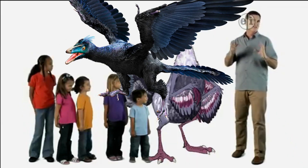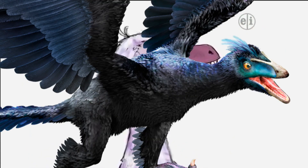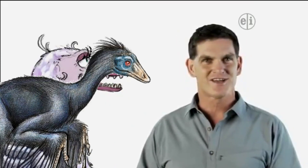So, the next time you see a chicken, a seagull, or even a hummingbird, remember — you're looking at a dinosaur. Pretty cool, huh? Okay, keep watching for more dinosaur discoveries.